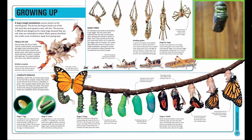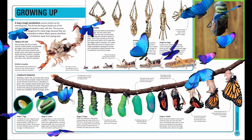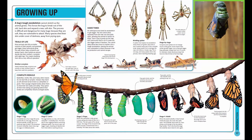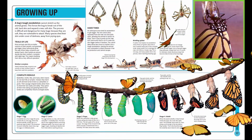A butterfly has a four-stage life cycle. It starts life as a tiny egg, which the female butterfly usually lays on a particular type of plant. The American monarch butterfly lays her eggs on milkweed plants.